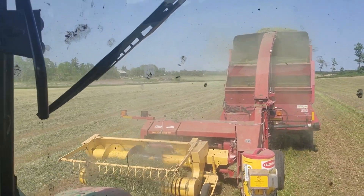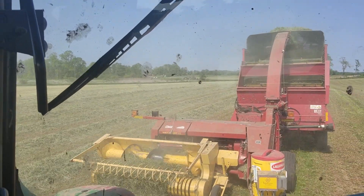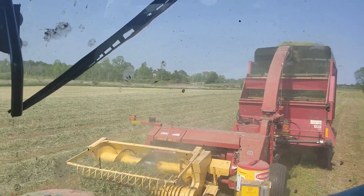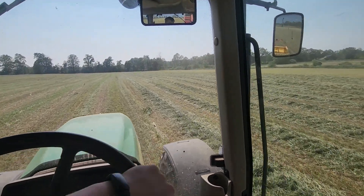We'll get after it, we'll get it done. If the equipment looks opposite, that's just because the selfie camera flips around the way everything looks.